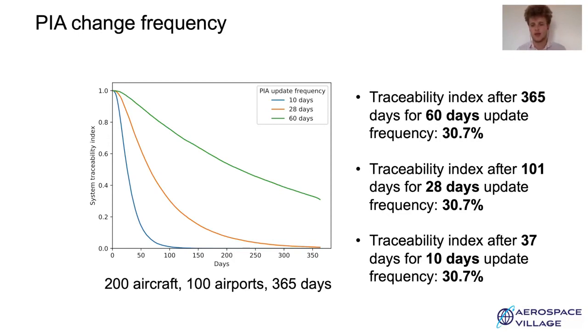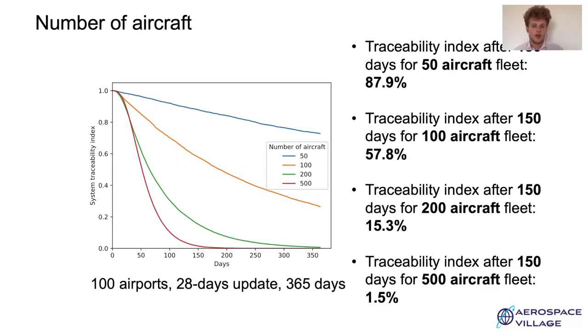Updating the aircraft PIA as often as possible gives the best privacy for the system. We now vary the aircraft fleet size while keeping the PIA update frequency to 28 days. A fleet is a set of aircraft using a PIA and the same callsign space — so all aircraft using a DCM callsign or all using an FFL callsign. Going from a fleet of 50 aircraft (blue) to 500 aircraft (red), the traceability index after 150 days goes from 87.9% down to only 1.5%. This shows that maximizing the number of aircraft for a fixed set of airports minimizes the traceability index, which is what we want.